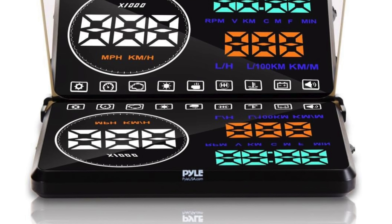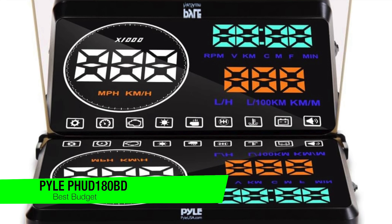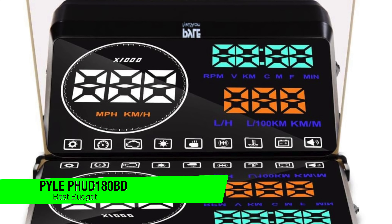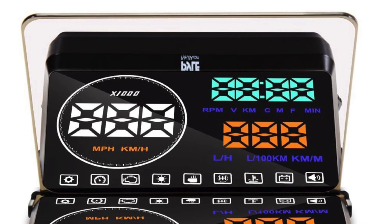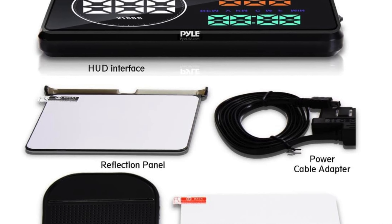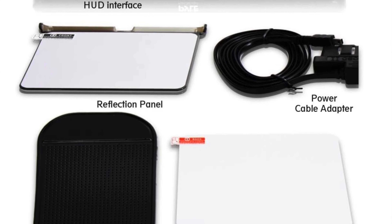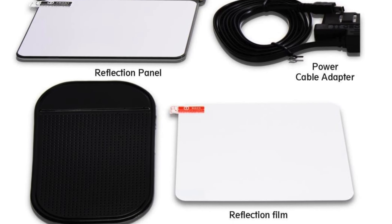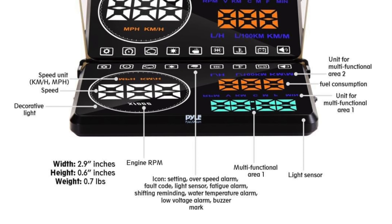The next one is my recommendation for the best budget option, and this is the Pyle PHUD 180BD. It sounds like a model number for a secret government project but it's actually a car heads-up display that's more affordable than a dinner at a fancy restaurant. It's a petite little thing — 5.3 by 3 by 0.5 inches to be precise, and weighs in at just 4.4 ounces, which is basically the weight of your grandma's reading glasses.